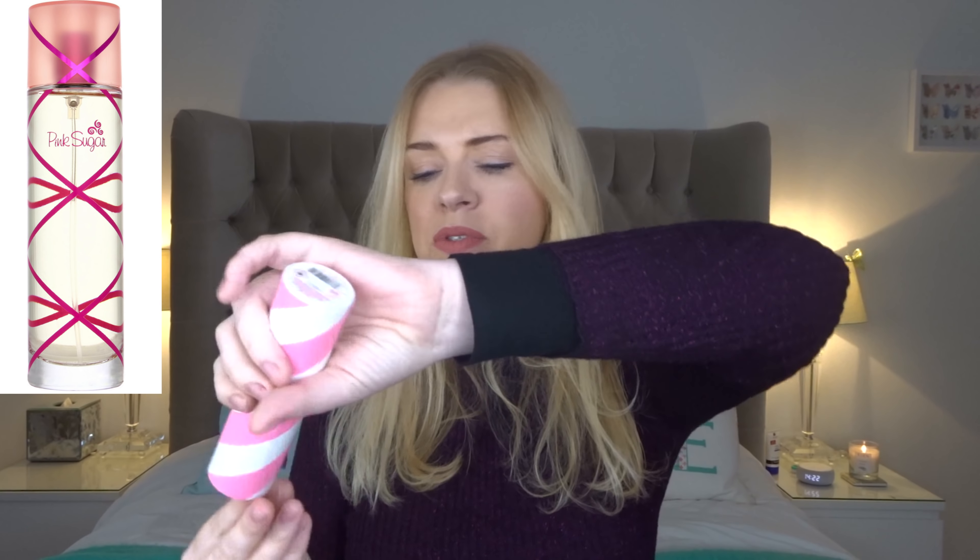Hi everyone, welcome back to my channel. Today I'm doing a video all about super sweet perfumes — basically the most sickly sweetest perfumes out there. These tend to be aimed at young, teenage and tween audiences, but people of all ages love sweet perfumes.